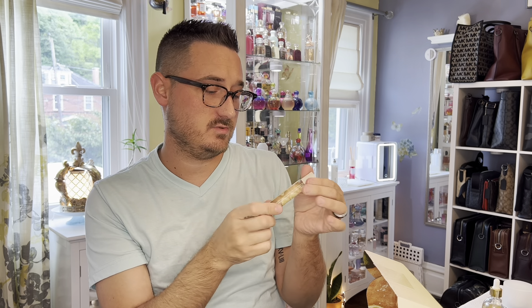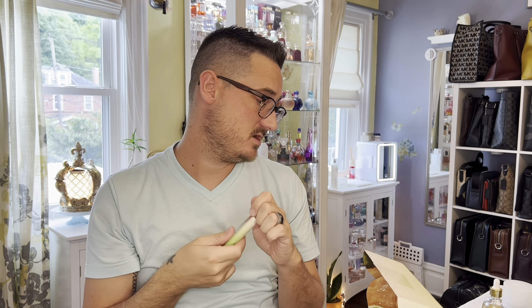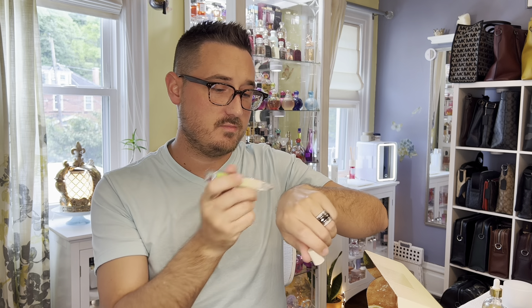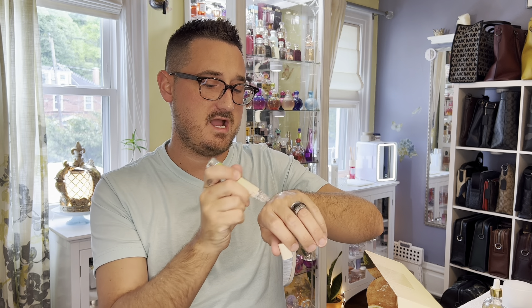I think it's a roller — yeah, it is a roller. Skylar, no. We like tester sprayers and travel sprays, not rollerballs. I will say this is a nice-looking rollerball — it does have the reflective packaging on the inside — but I just don't like rollerballs. We're usually breaking them apart and pouring them into empty atomizers so we can spray them. That's my first knock.